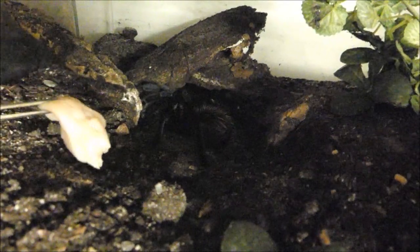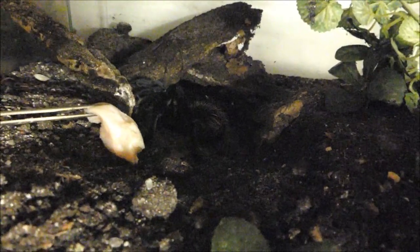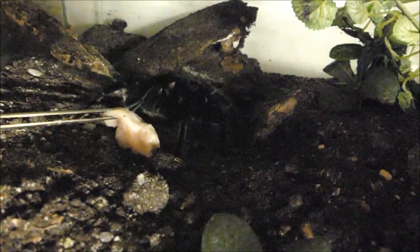Ich persönlich pflege Vogelspinnen bereits seit Jahrzehnten in eigenen Terrarien und habe gute Erfahrungen damit gemacht, großen Arten auch schon mal ein Stückchen Fleisch anzubieten. Xenesthis wie diese, aber auch andere große und riesige Vogelspinnenarten sind im Terrarium hervorragend auf diese Weise mit Futter zu versorgen. Auch sie finden am Urwaldboden in der Natur mal ein Stück Aas, das dann bereitwillig aufgenommen wird.